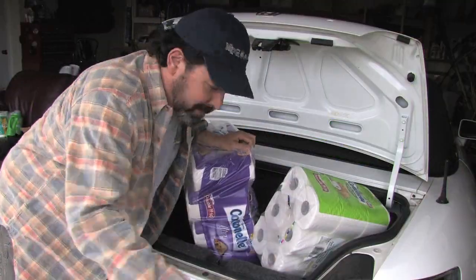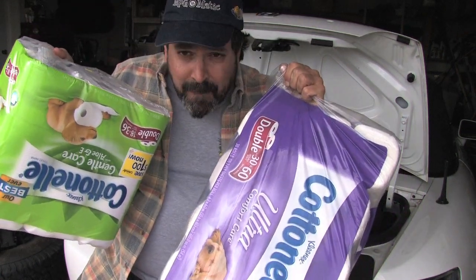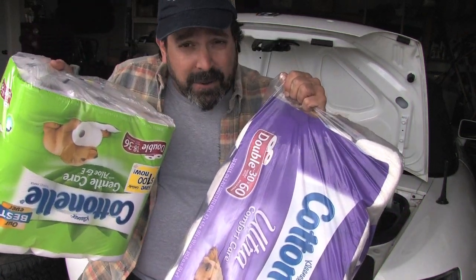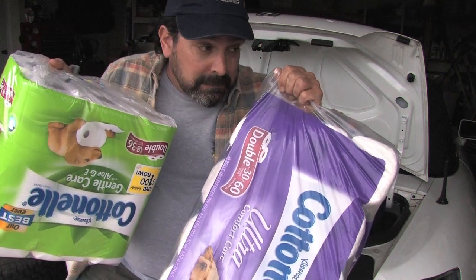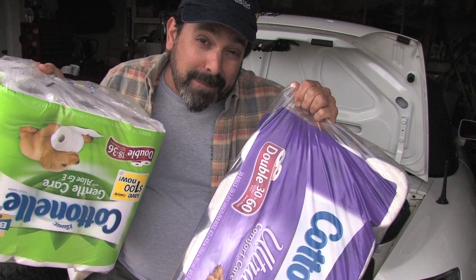This is what I'm talking about — two armfuls of toilet paper. You fill your trunk up with this, you won't have to run out for toilet paper for a good couple of months at least. You've got company, maybe a little less, I don't know.